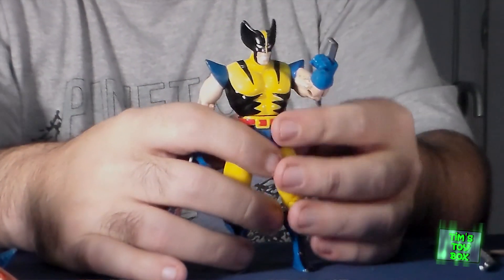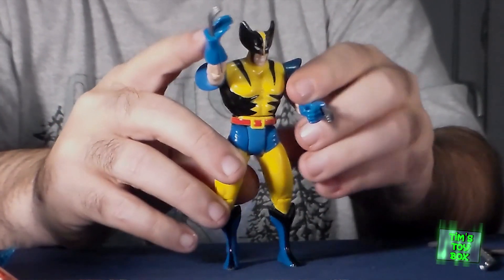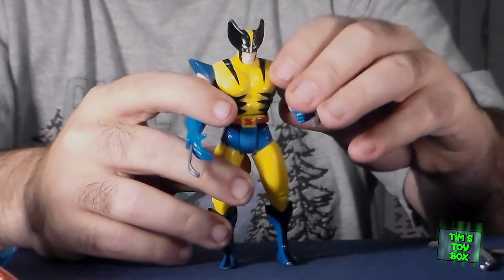A little mid-90s Wolverine here. This is the yellow and blue, which is actually his original costume. A lot of people in my age group thought the brown and yellow was his first one, but nope, it's that one.